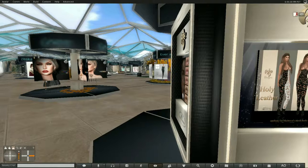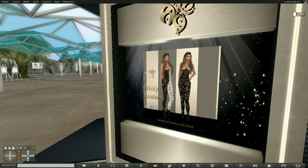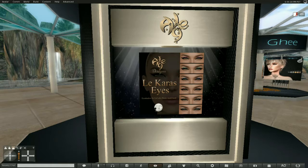And over here we've got a leather piece, and these are appliers — they are for the Maitreya body. And then we also have the shadows — all of these are for Leluca, the Leluca Bento.